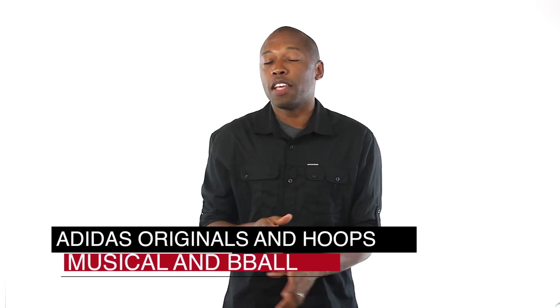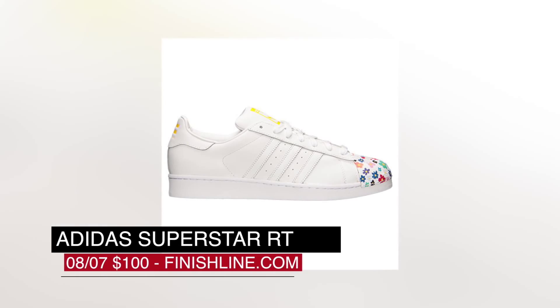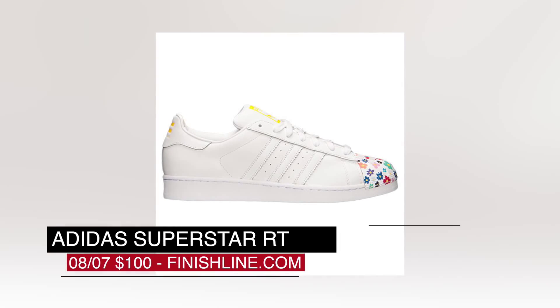Switching to Friday, Adidas is giving us two pairs to look forward to. The first pair is brought to us by Pharrell on the Superstar. As always, Skateboard P adds his own flavor to the design, and you can grab this pair for $100 at Finish Line.